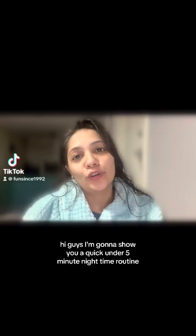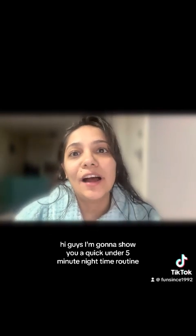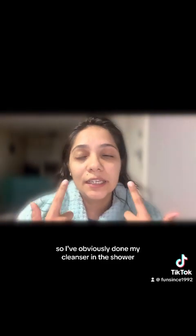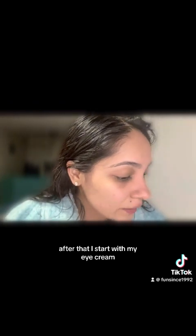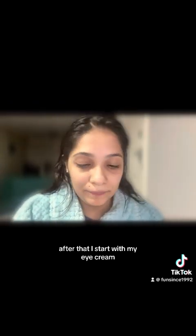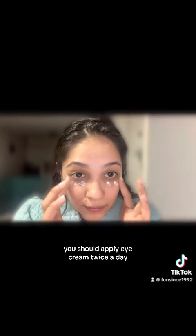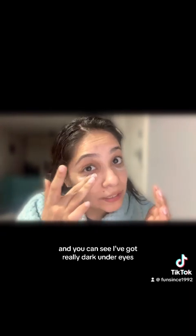Hi guys, I'm gonna show you a quick under-five-minute nighttime routine — trust me, your skin is gonna love it. Let's start. I've obviously done my cleanser in the shower. After that, I start with my eye cream. You should apply eye cream twice a day, and you can see I've got really dark under eyes.